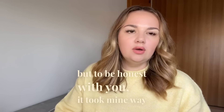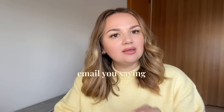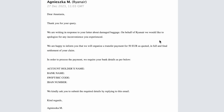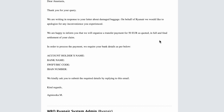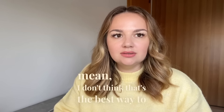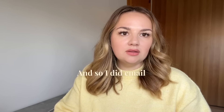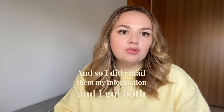They will tell you that the claim will be processed within 15 business days, but to be honest it took mine way over 30 days. Then they email you saying they're ready to send the payment, and you have to give them your account number, your routing number, your bank name, and your SWIFT code. I don't think it's the best way to send your information to someone, but that's just how they do it. I did email them my information and I got compensated for both of my broken luggages.